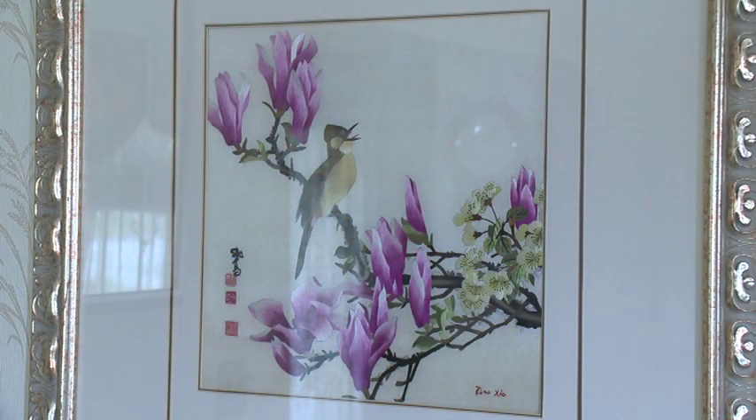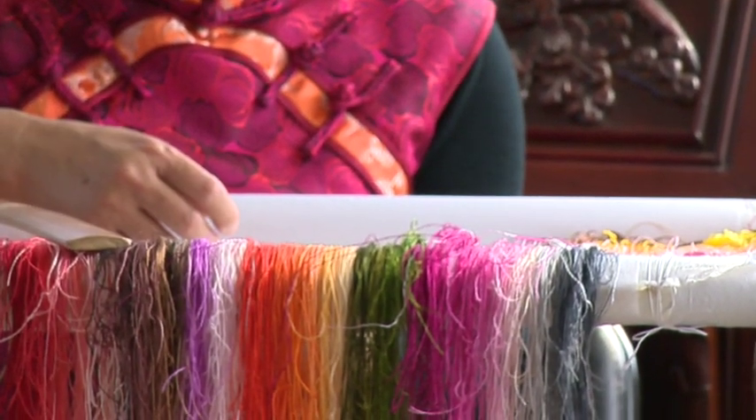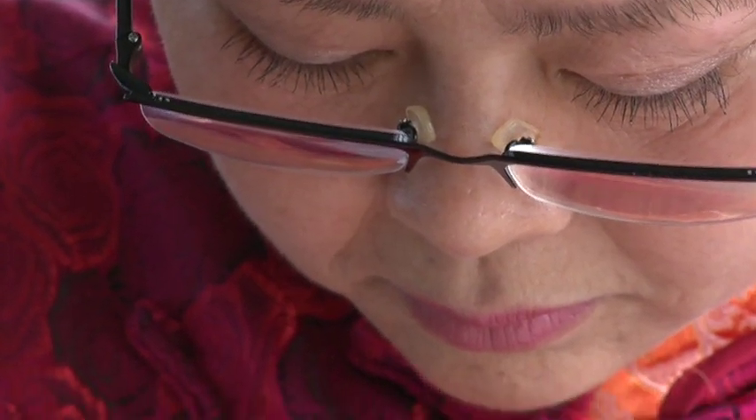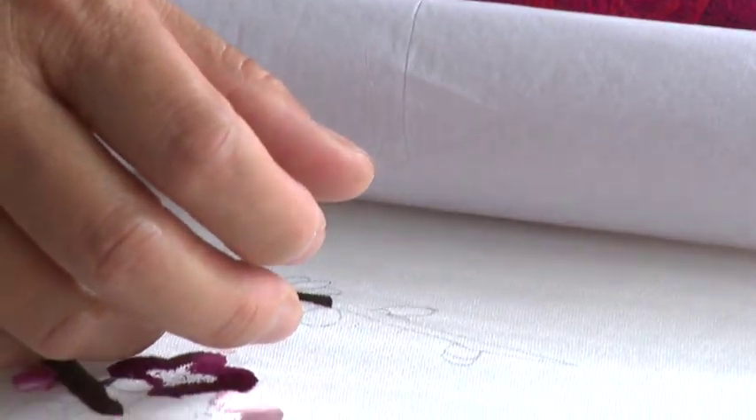Over 40 years, my whole life making embroidery. Probably eight — then my mama taught me how to make embroidery. Traditional in my family: my grandma taught my mother, my mother taught me.